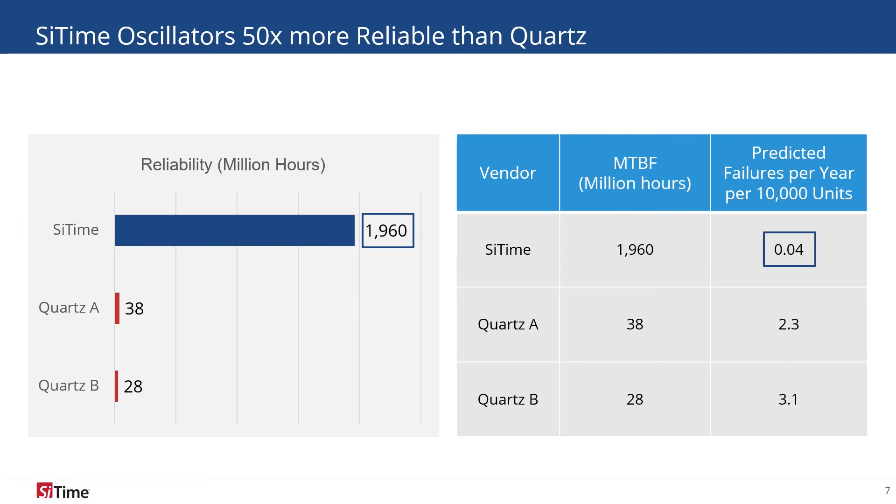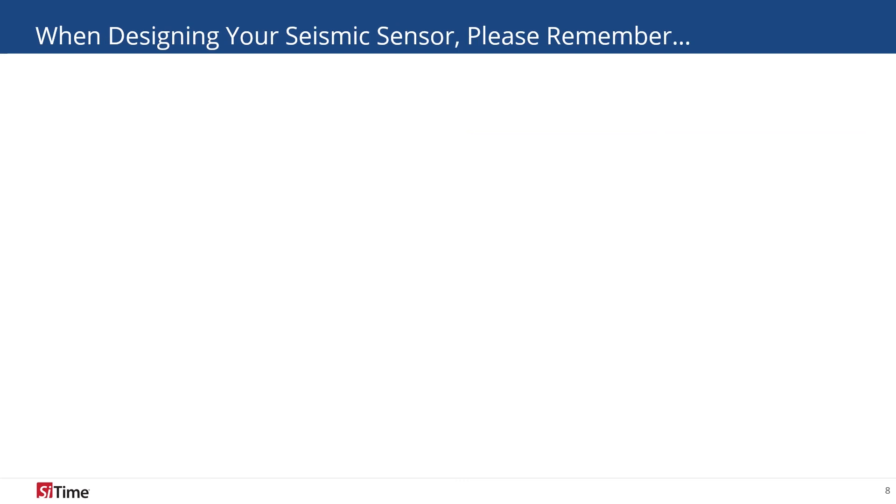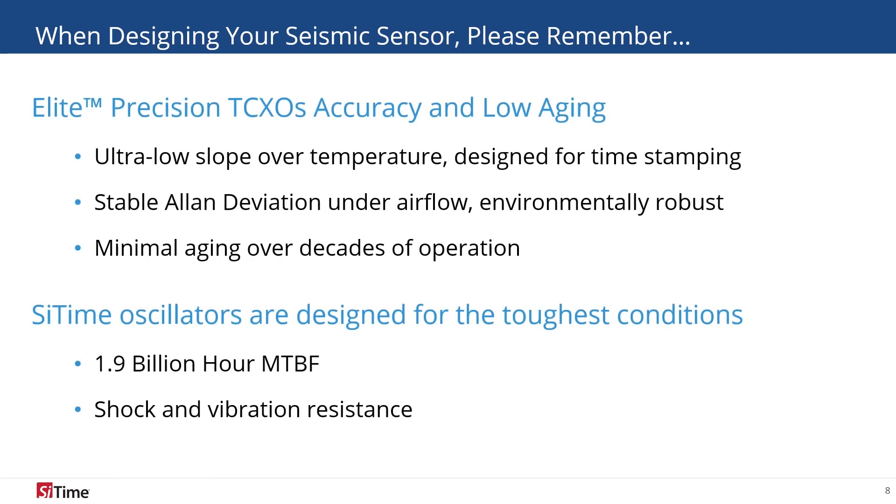SiTime oscillators work every time, all the time. When designing your seismic sensor system, remember SiTime's full portfolio of timing solutions. Our Precision TCXOs offer critical stability over temperature slope for accurate time-stamping, and their ultra-low aging means that the system will remain accurate for decades. SiTime's oscillators are designed for the harshest environments and are the most reliable oscillators on the market.